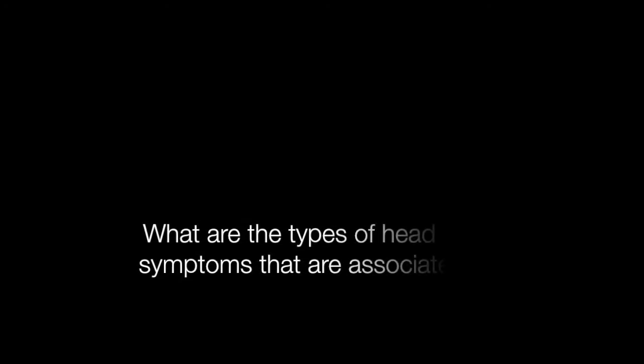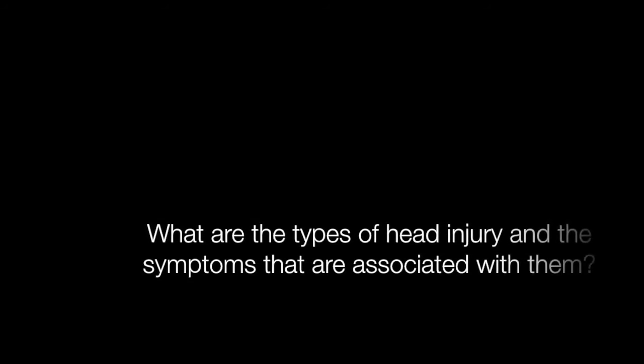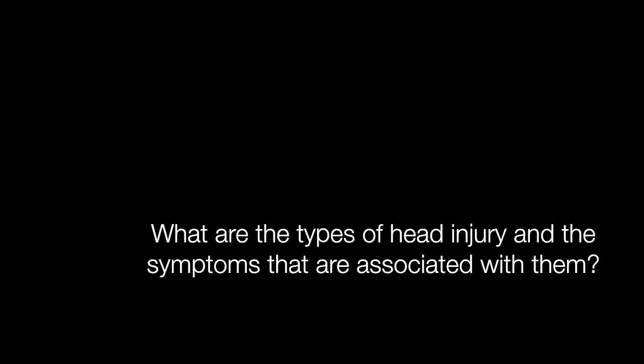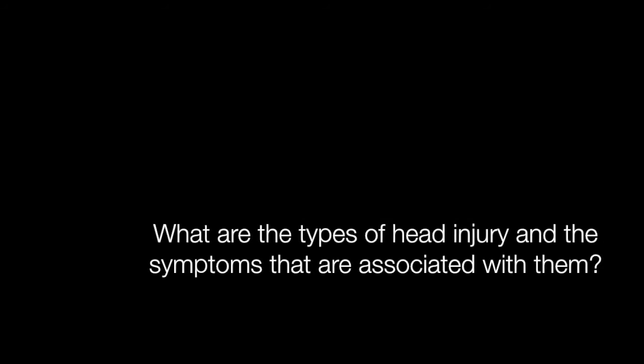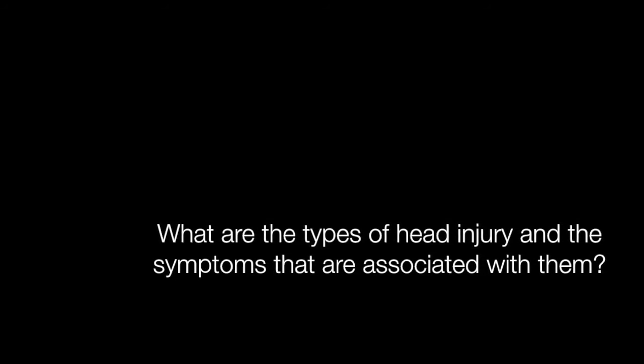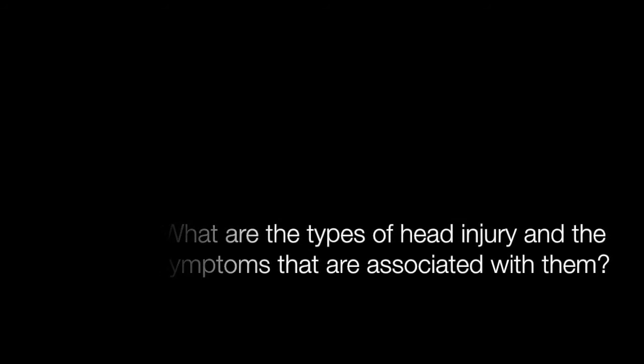What symptoms should we look out for with a head injury, and when should we take our kids to the pediatrician or emergency room? What we worry about with a severe head injury is intracranial bleeding. Symptoms include vomiting, severe headaches, and sometimes changes in behavior and mental status. It can happen in the first few hours after the accident. If you see symptoms like that, take them to the emergency room right away — they usually need a CAT scan. Concussion symptoms include passing out, confusion, memory loss, and headaches. If they're having concussion symptoms, take them to the ER to be evaluated.